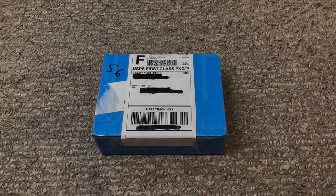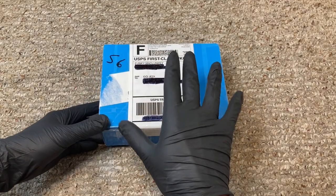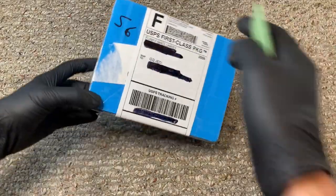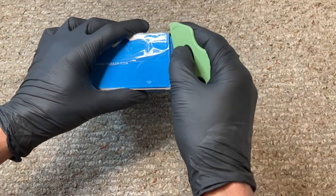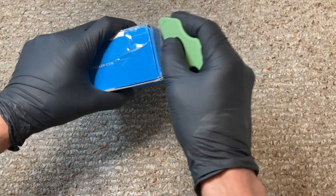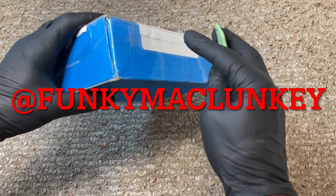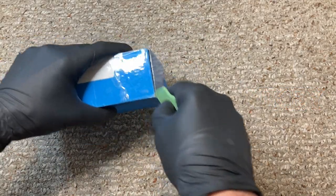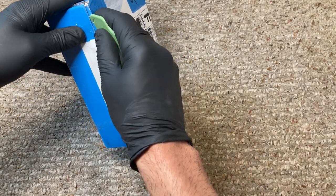I'm excited to get into this box. I've been talking to Funky McLunky for a little bit and the guy does great stuff. He is an Atlanta, Georgia-based custom toy maker and has made a lot of great stuff. I follow him on Instagram — his account is at Funky McLunky, that's F-U-N-K-Y M-A-C-L-U-N-K-E-Y. Check out his Instagram.